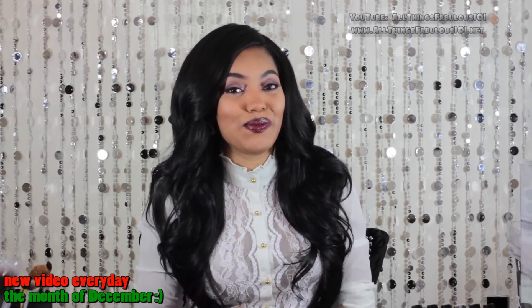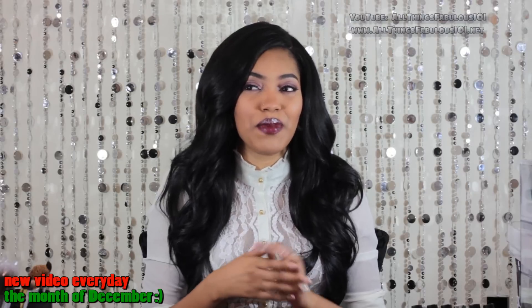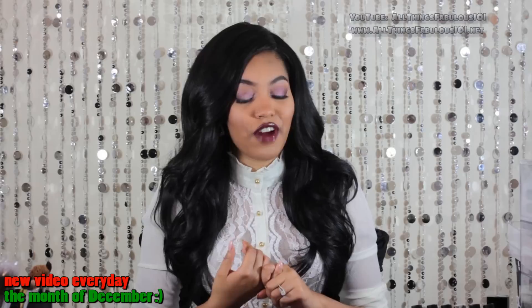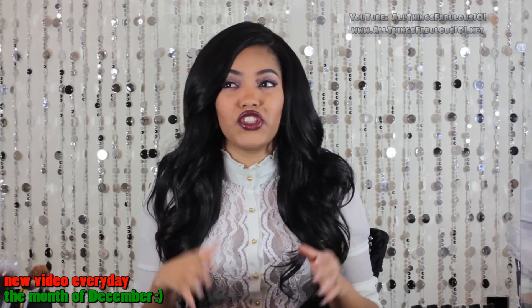Hi Fabs! This is going to be another fashion haul on some items that I picked up during Black Friday, and yes I also did some Cyber Monday shopping. Let me know if you would like to see a haul of the stuff that I got during Cyber Monday.